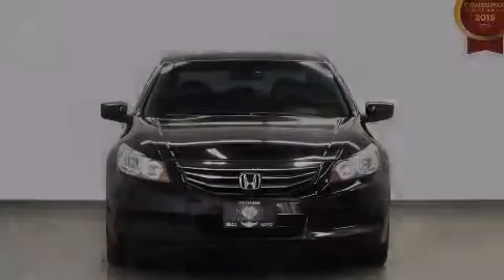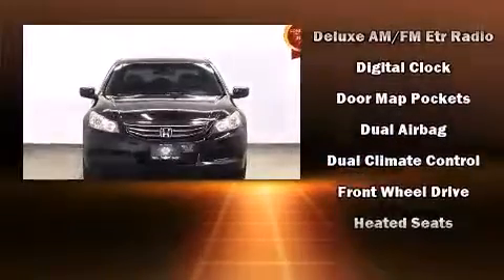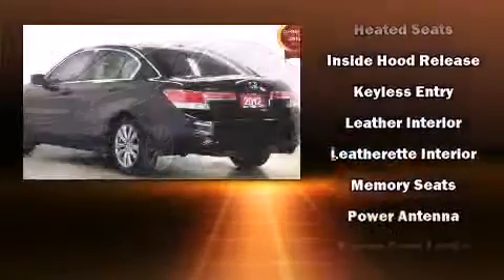Introducing the 2012 Honda Accord. Smooth gear shifts are achieved thanks to the 3.5-liter six-cylinder engine, providing a spirited yet composed ride and drive.